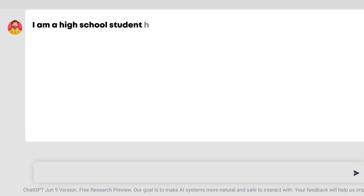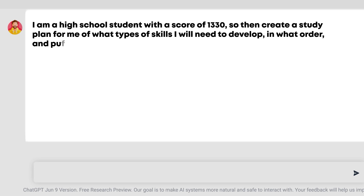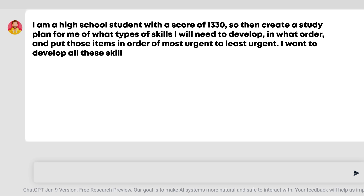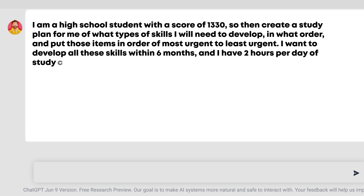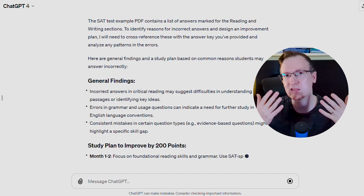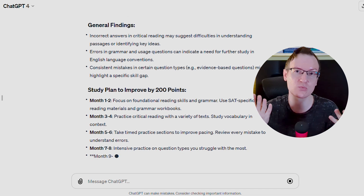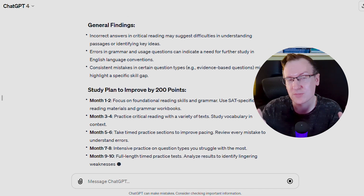I am a high school student with a score of 1330. Create a study plan for me of what types of skills I will need to develop, in what order, put those items in order of most urgent to least urgent. I want to develop all these skills within six months and I have two hours per day of study time. Please create this six-month study plan. Watch what it creates — this is a really beautiful study plan you can now use. And the best part is that you can always go back to ChatGPT, tell it your current progress, and have it adjust the plan as necessary.